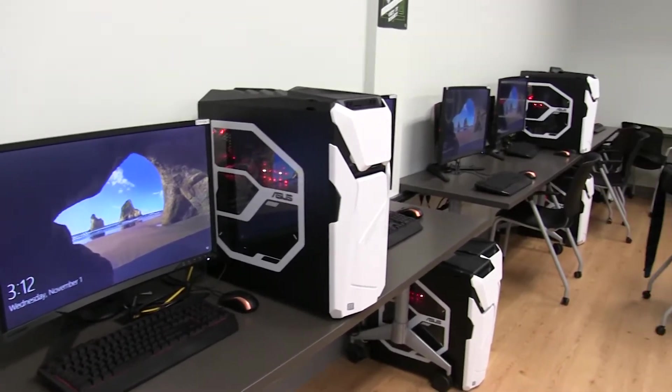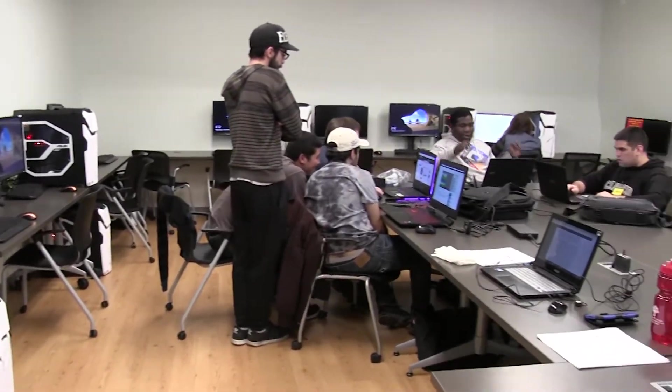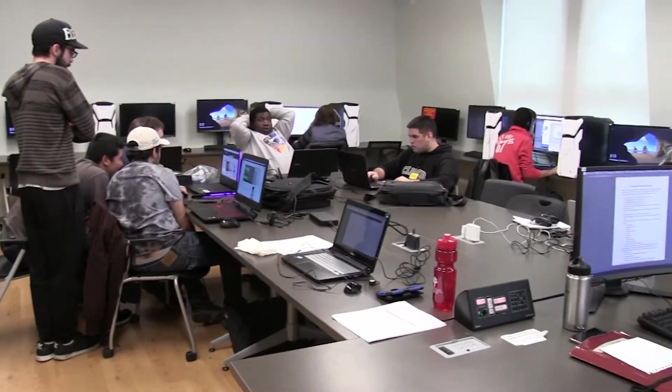I'm a game design major. We teach a wide variety of softwares, going from Unity to Photoshop, Illustrator. We also touch a little bit on Unreal.